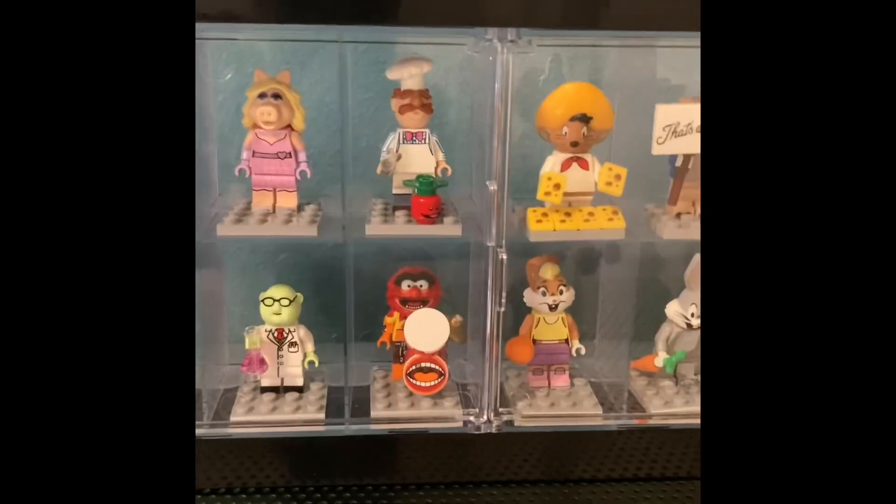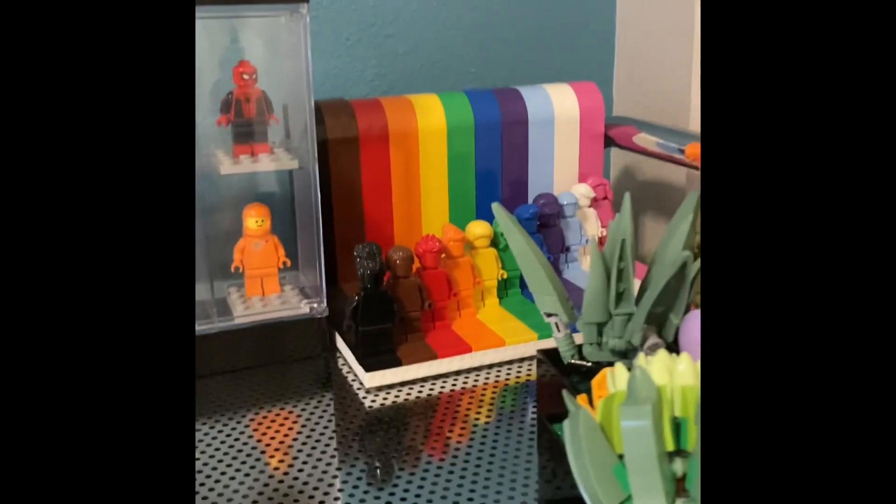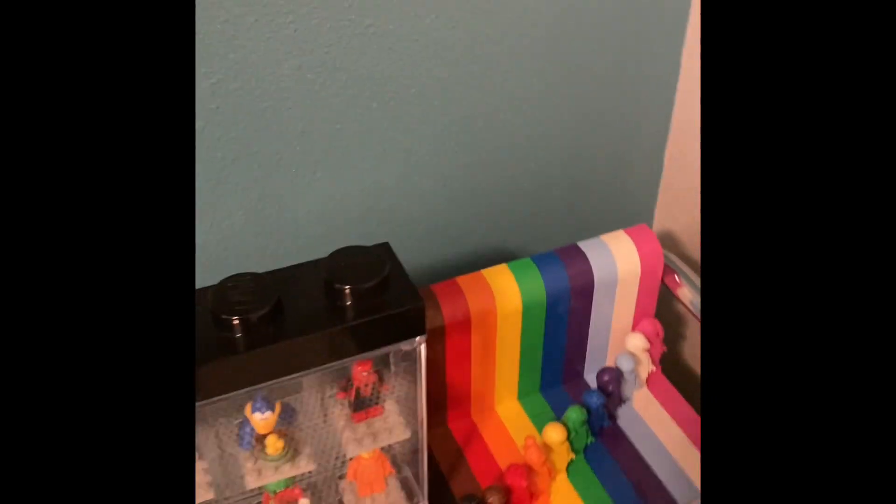Let's start over here. I have my minifig case, and I have the Muppets and Looney Tunes. I also have the Succulent and the Everyone is Awesome set.